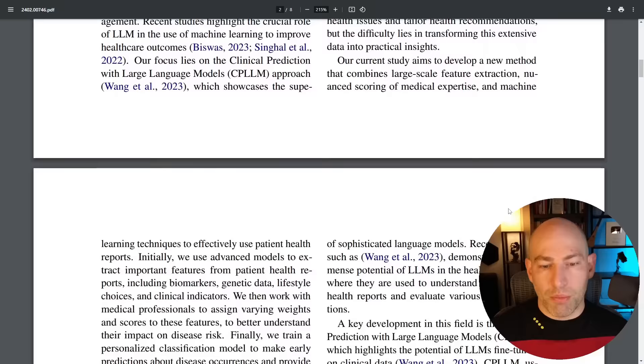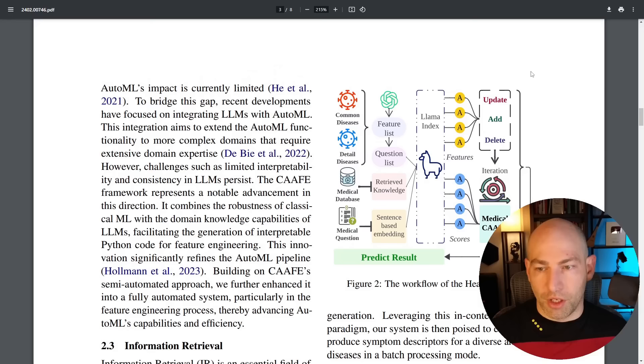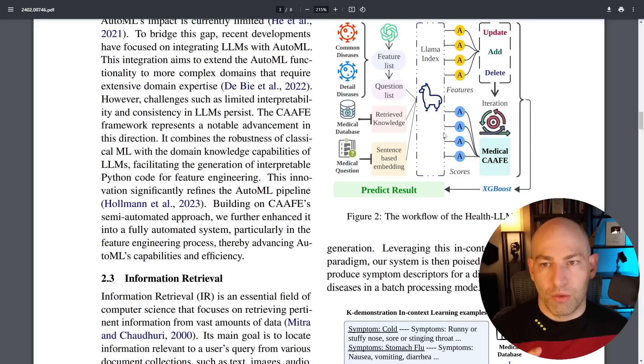Here is the overall workflow of HealthLLM. It uses a combination of information retrieval and RAG — retrieval augmented generation. It also does chunking and in-context learning, feature extraction, and internal question answering to really think about the patient's case. When you see all these techniques together — generating feature lists, semantic embedding, sequence-to-sequence transformers, and conventional ML like XGBoost — it does all kinds of stuff.